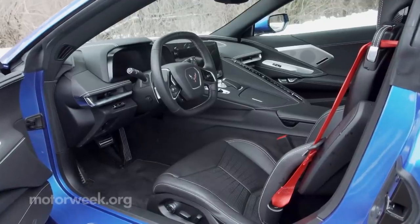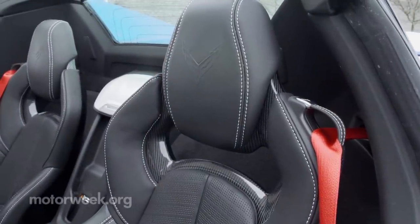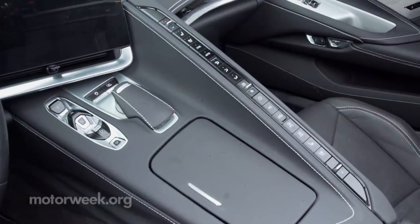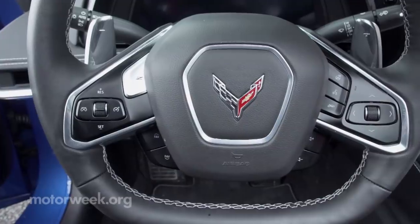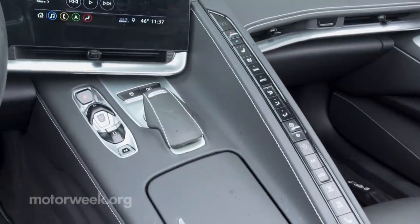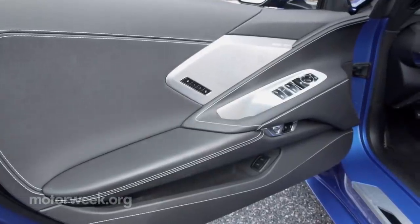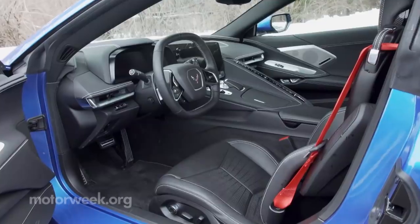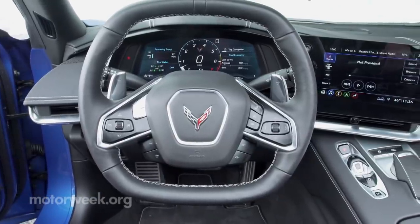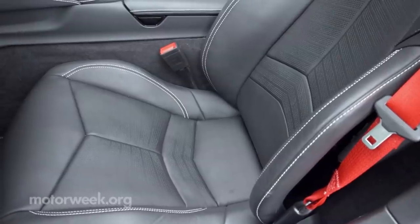In the Stingray Coupe test, the interior didn't get full coverage, something we'll rectify here with this convertible. From the tall center console with slim rising control panel to the squared-off steering wheel, there's not much here that's familiar with Corvette's past, yet somehow it manages to still look and feel like a Corvette. Materials throughout have gotten a significant upgrade, ultra-thin air vents help minimize the dash, and everything is built around the driver. There are three seating options prioritizing comfort, track work, or something in between.